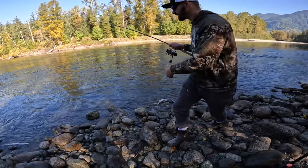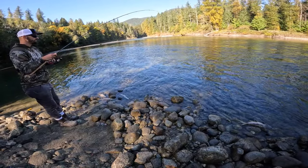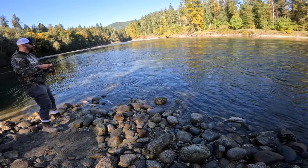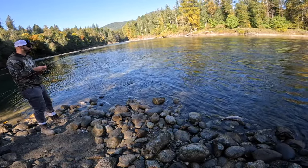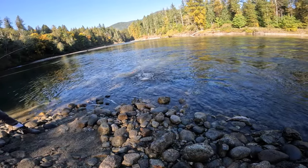I looked over to talk to him and my bobber is gone and I just — BOOM! Fish. This is easy to land in here. Nice chromer though dude, nice fish. Damn that's a chromer, that's a fresh one.